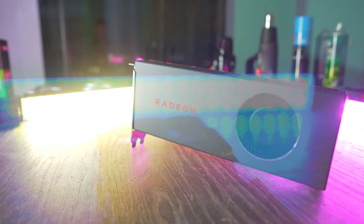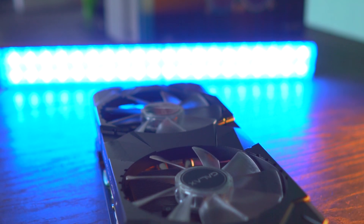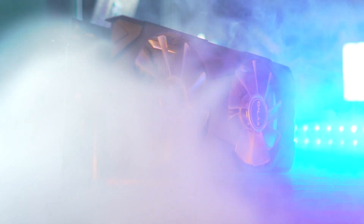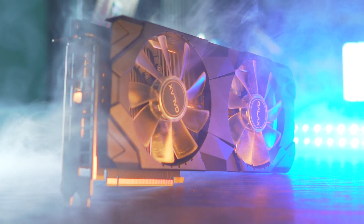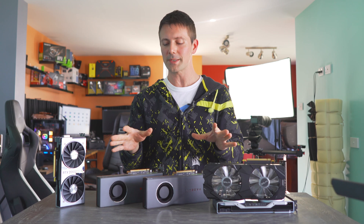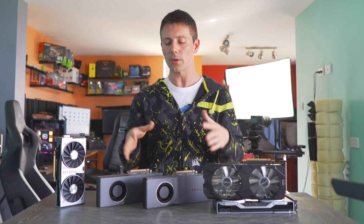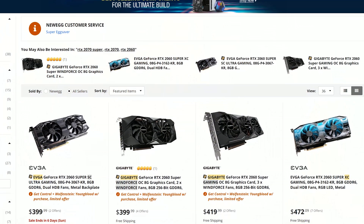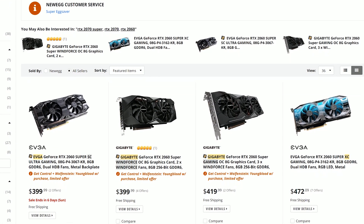I hope you guys enjoyed today's double review. Recapping: I think the 2060 Super wins by default due to augmented factors not related to the raw technology itself. Let us know in the comments which you would pick and whether you think my recommendation is good. If you want to go AMD, just wait for the AIB partner cards. For the Super cards, I'd go with an AIB partner model.